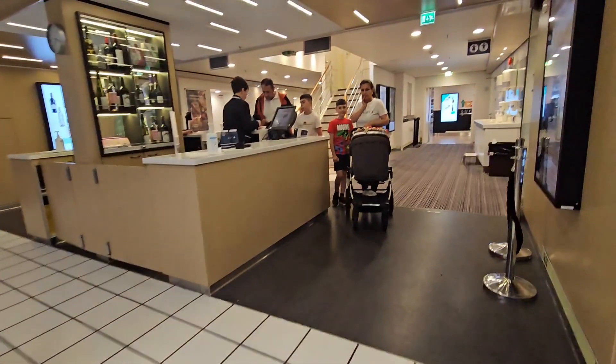After our breakfast, we went back to our room to prepare for our departure.